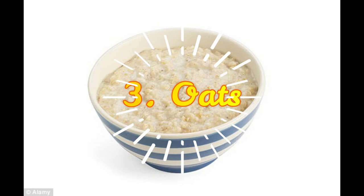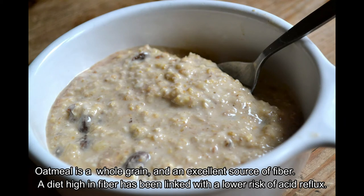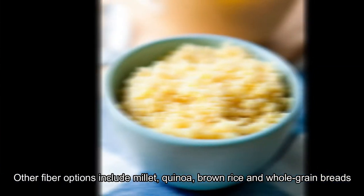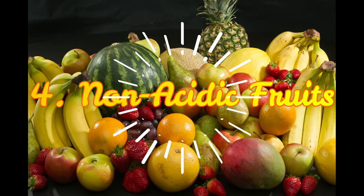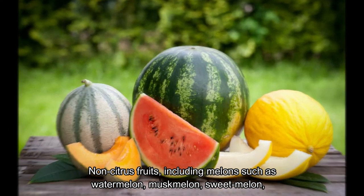Third, oatmeal. Oatmeal is a breakfast favorite, a whole grain, and an excellent source of fiber. A diet high in fiber has been linked with a lower risk of acid reflux. Other fiber options include millet, quinoa, brown rice, and whole grain breads.